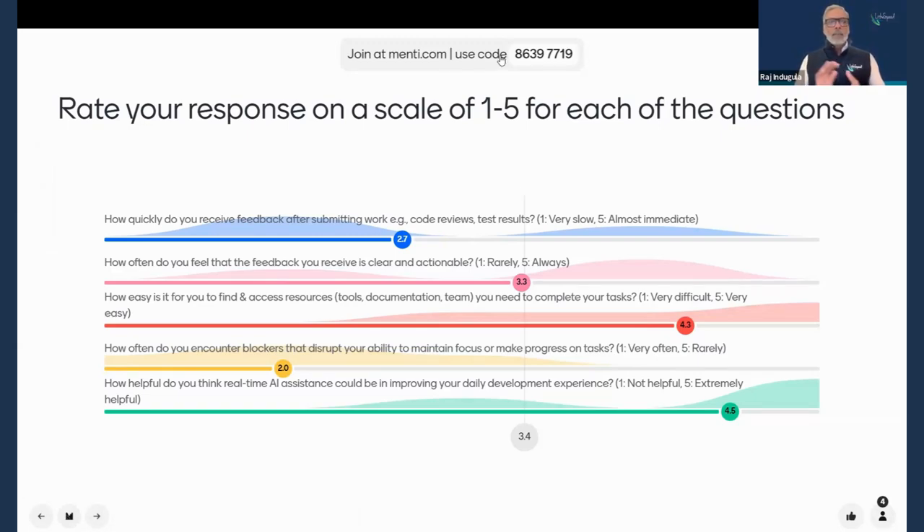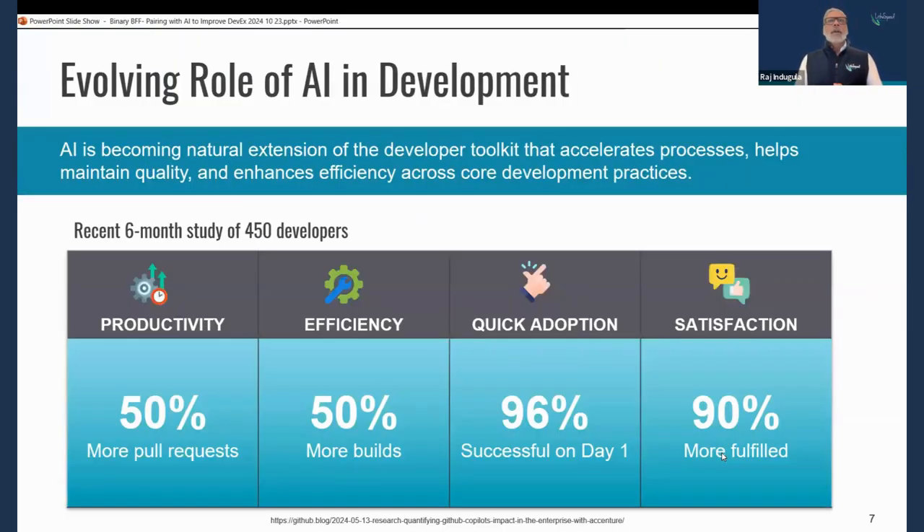Coming back to the content — we've talked about what DevX is and conducted the survey. We feel some form of AI would be helpful, which brings us to the evolving role of AI itself. It's not surprising you feel it can help alleviate these problems, because AI has transformed from a novelty into a critical tool for developers. It accelerates processes, can help maintain quality, enhance efficiency, and also improve our satisfaction as members of a development team.